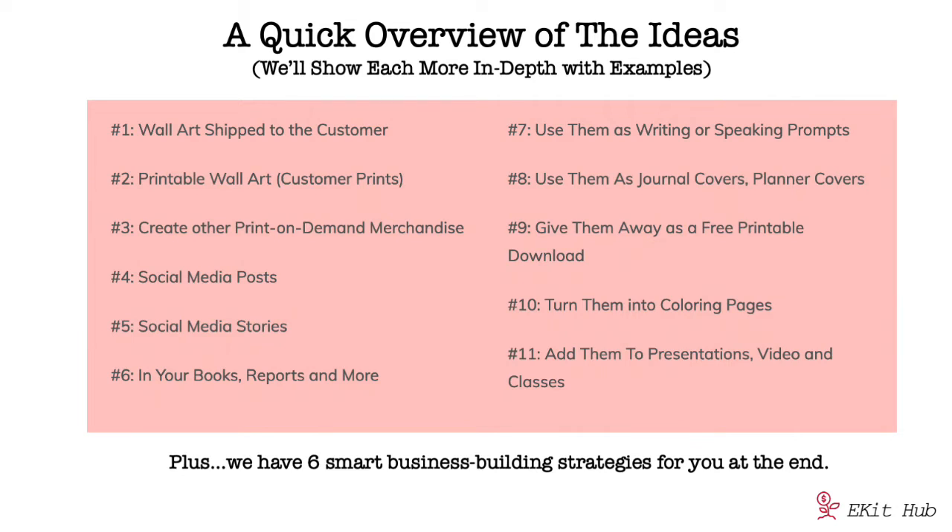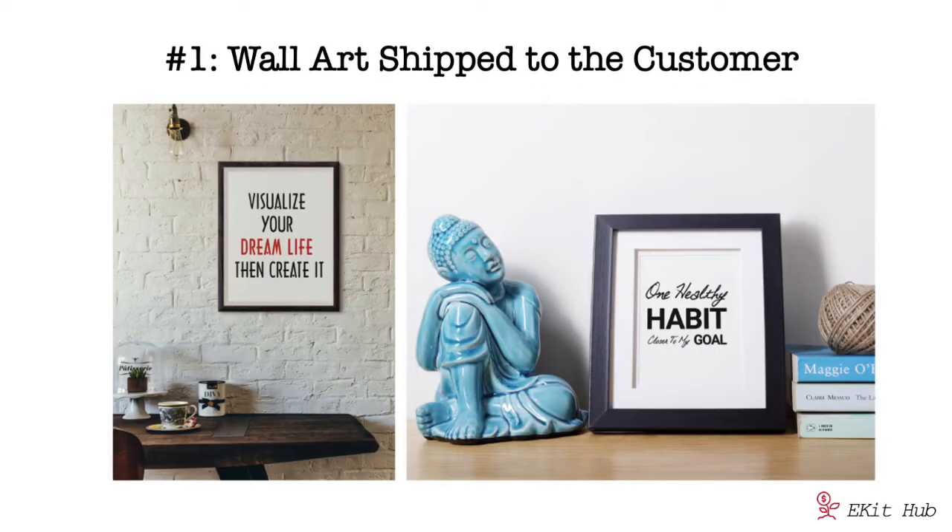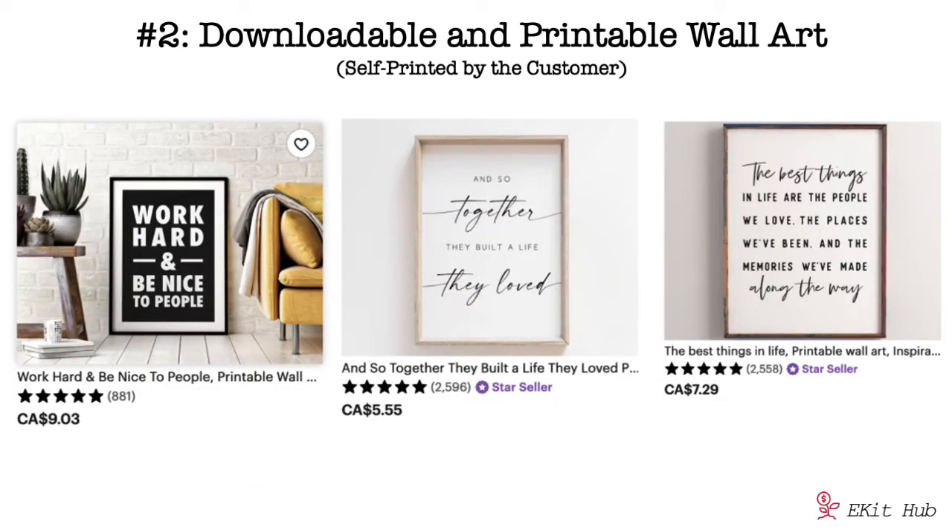Inspirational wall art that you ship to the customer is a big business these days. If you've got a design ready — like we prepare for you — you can have your own product for sale super fast. All you have to do is create an account at Guten or Gelato and they ship out framed art or canvases for you. You only pay when you make the sale, so you don't have to pay for inventory or have big startup expenses.